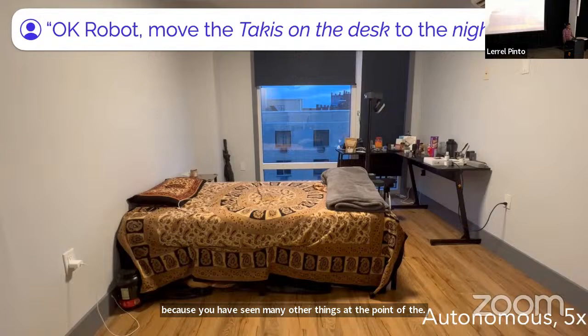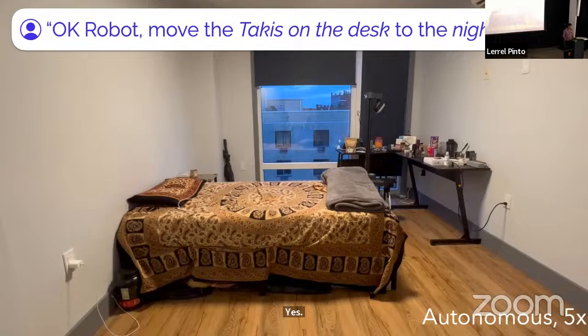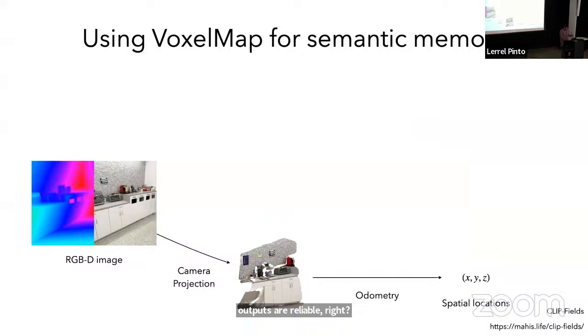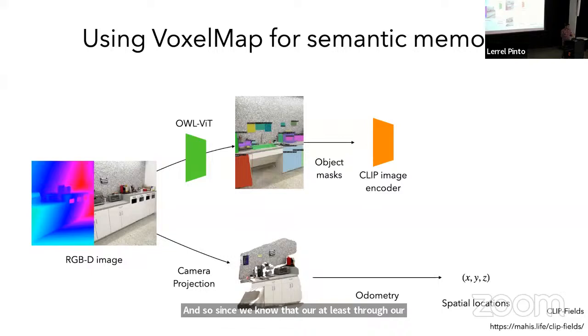Q: How do you decide what level of abstraction to use — what constitutes an object? A: There are a lot of moving parts. We could have used a detection model or a segmentation model at different abstraction levels. Through trial and error we found the right scale at which the outputs are reliable. We found that OwlViT works reasonably well and is open-vocabulary, so you can give it arbitrary text commands. If you're doing this experiment now, there might be a more recent model you'd use instead.